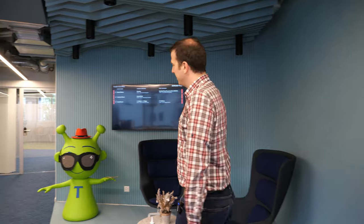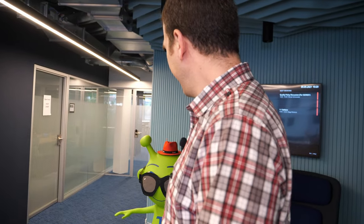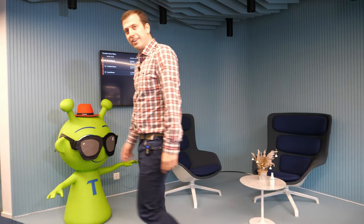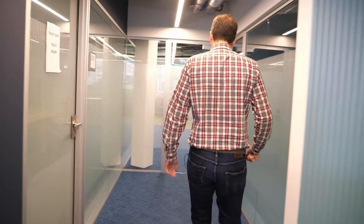So first of all, I just want to quickly say hi to Tori — he's our mascot. He usually stays with us and dresses up for the occasion; he's still in summer mode. But let's walk through and I'll show you a little bit how we have everything organized here.